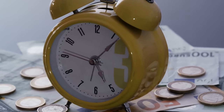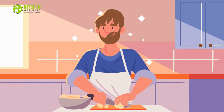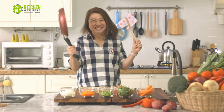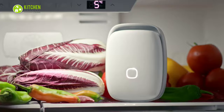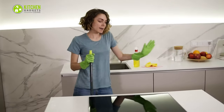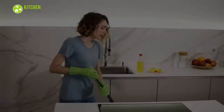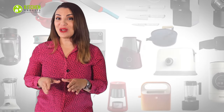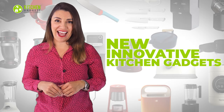As the world is all about saving time, prepping and cooking food should be no exception. Let's cut to the chase and have a good look at the 13 must-have kitchen gadgets that will save your time. Welcome to Kitchen Gadget Zone, where we show you new and innovative kitchen gadgets and appliances that can help improve your everyday kitchen experience.